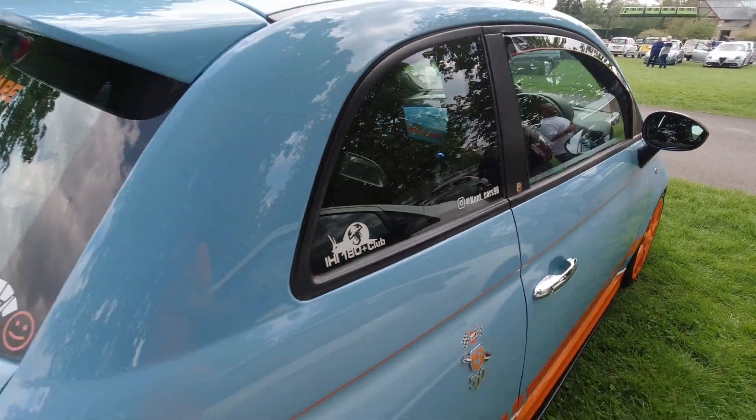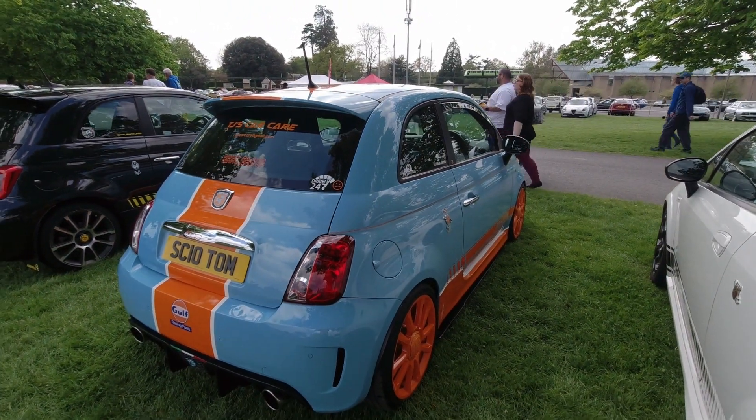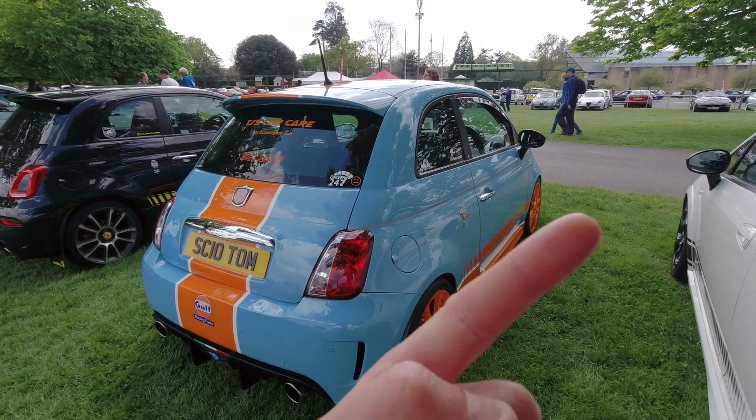If you haven't already seen my review of this vehicle, please do check that out — there'll be a link somewhere at the top of the screen.